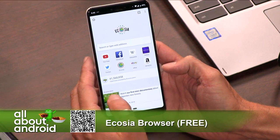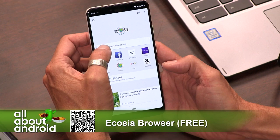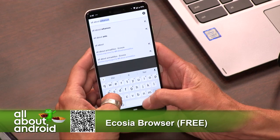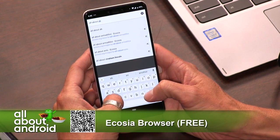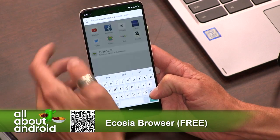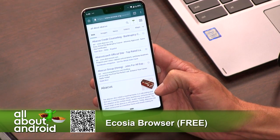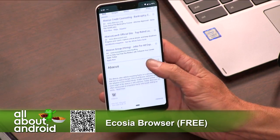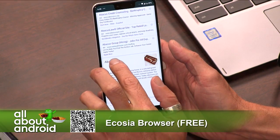If you want to use Google as your search engine, you have to go manually to do that, which might sound a little annoying on an Android device. However, if you also feel like all the searches you do with your phone are contributing a ton of CO2 emissions, then you can use this browser and feel a little bit better about yourself.